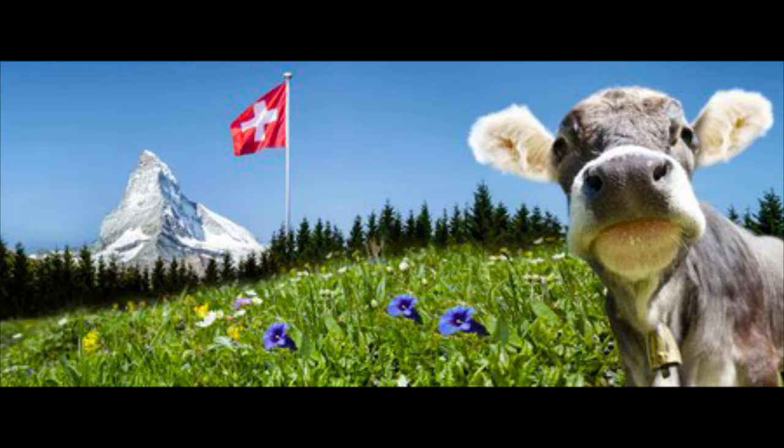First, what is the Schengen Visa? The Schengen Visa is what we Filipinos need to enter the Schengen countries. As of the moment, tourism is not allowed, but there are certain exceptions — for example, Switzerland. They have criteria: first, you need to have a romantic relationship with a Swiss national; second, you need to have a long-term relationship; and third, you've met at least once in Switzerland or abroad.